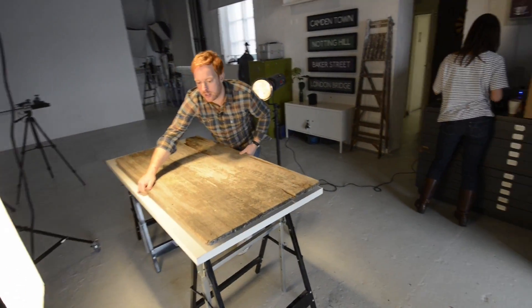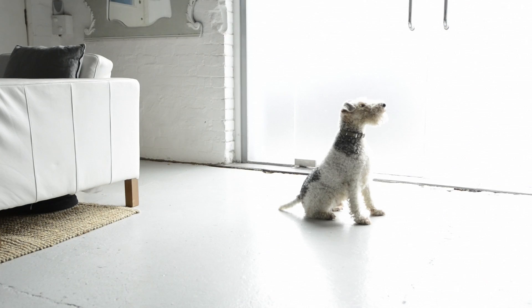There are three of us in the PhotoRed team. There's me, my wife who is a stylist, and our dog Taylor.